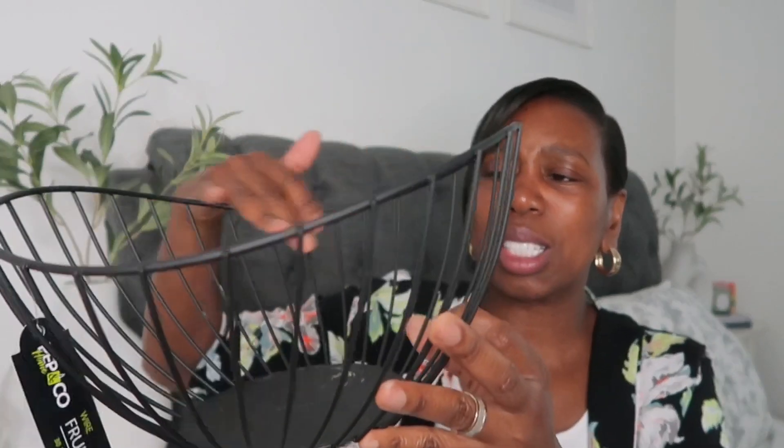Next I picked up this beautiful basket — it's supposed to be a fruit basket but I've got an idea for a DIY hack using it as something else. It's got a nice soft curved edge and it's really lovely to put in the kitchen or on the dining table. I absolutely love it.